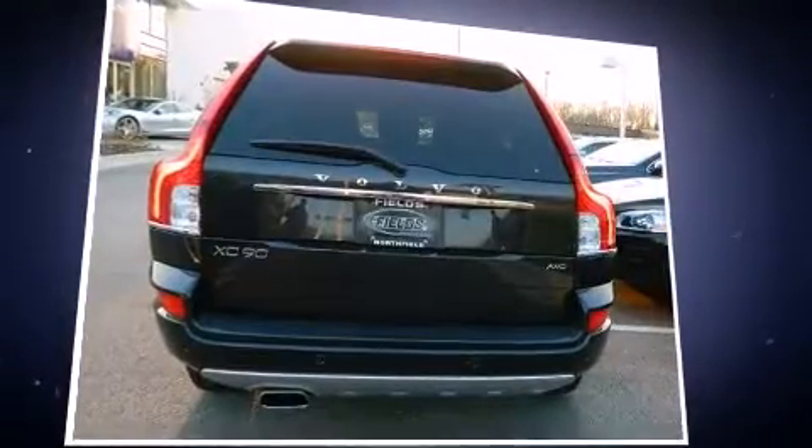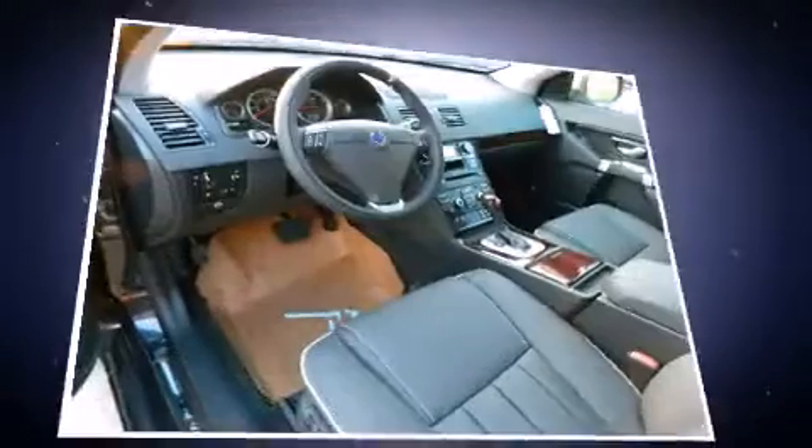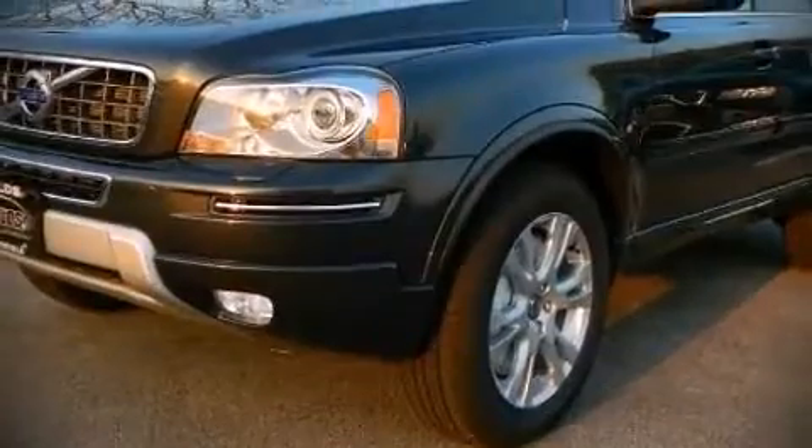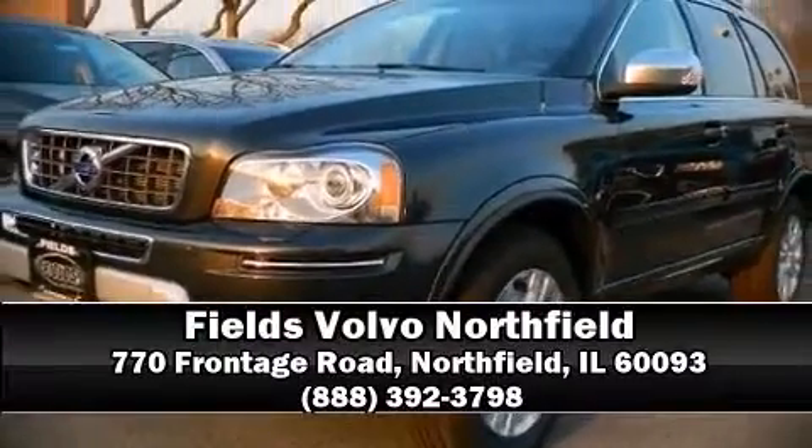For added security, dynamic stability control supplements the drivetrain. Our team is professional and we offer a no pressure environment — we are here to help you.